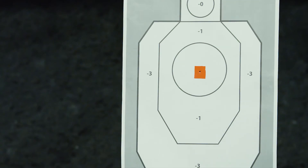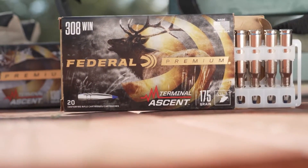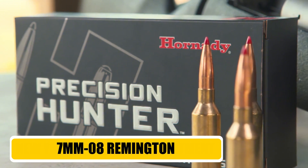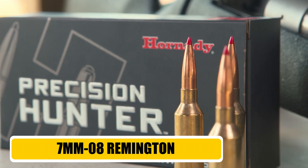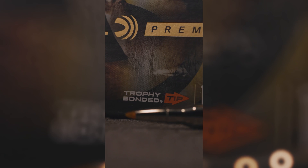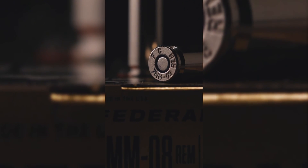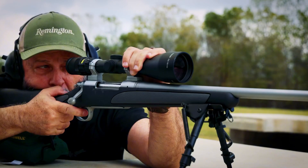If you want one rifle and one cartridge that can do a little bit of everything and do it all exceptionally well, the .308 Winchester is a timeless choice that belongs in every collection. Next up is the ballistician's secret weapon, the 7mm-08 Remington. This cartridge is one of the most well-balanced and efficient rounds ever designed. It takes the excellent .308 Winchester case and necks it down to accept the more aerodynamic 7mm bullet. The result is a cartridge that offers a flatter trajectory, less wind drift, and better energy retention than its parent case, all with a surprisingly mild recoil.